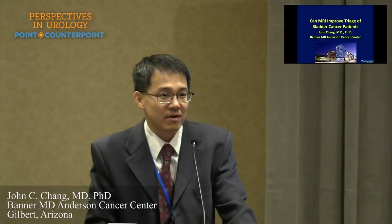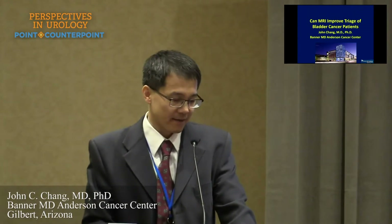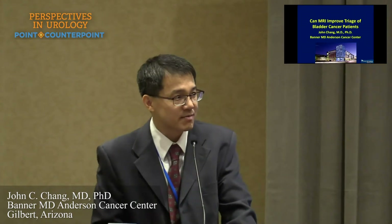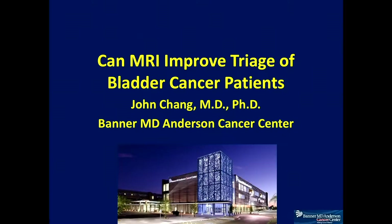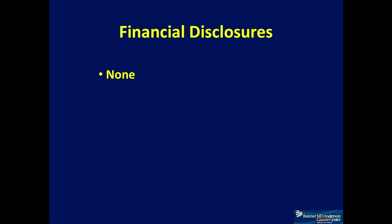Hopefully in this talk you'll see how MRI can actually improve and also hopefully better triage patients for treatment. As we've heard about in the last session, neoadjuvant chemotherapy seems to do better for T3 patients, and there is a difference between muscle invasive versus non-muscle invasive by the cancer treatment. Hopefully MRI could help you better triage patients right up front, which may avoid additional procedures for patients.